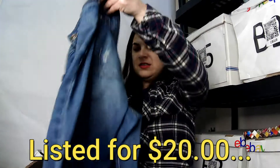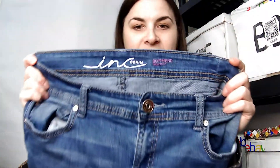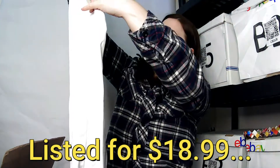This is an Ink Denim boyfriend regular fit pant, size six. And this is a Lauren Jeans Company Ralph Lauren, size 10 — a white pair of pants. I'm definitely going to have to check this over for stains, but it's looking pretty good. Every time I get white stuff, I cringe a little inside.